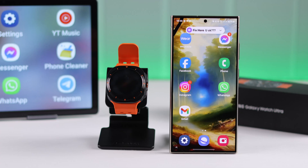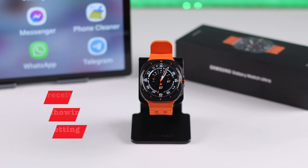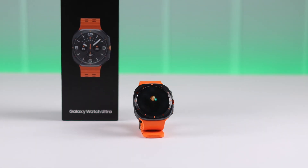On your Galaxy Watch Ultra, if app notifications are not showing up — your watch is not getting alerts from text messages, calls, or social media like Facebook Messenger, Instagram, or WhatsApp — or notifications are coming to your phone but not to your watch, let me show you how to fix this problem.